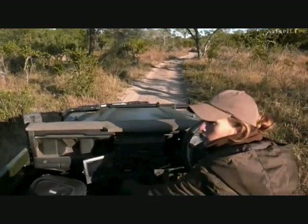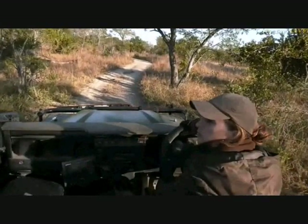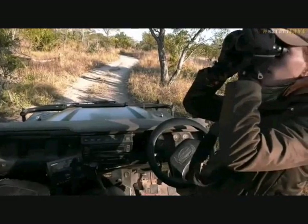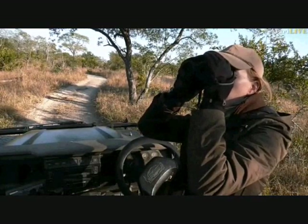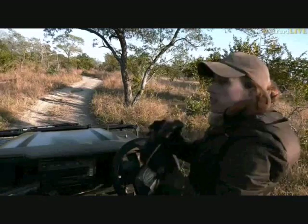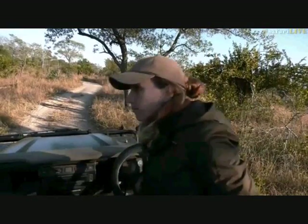Let's see if maybe we can get a bit of a different angle. Nothing around here. Standing by.